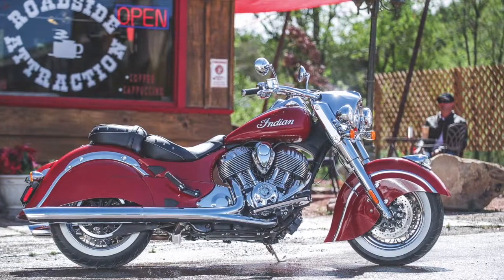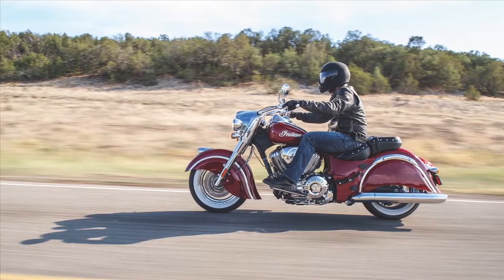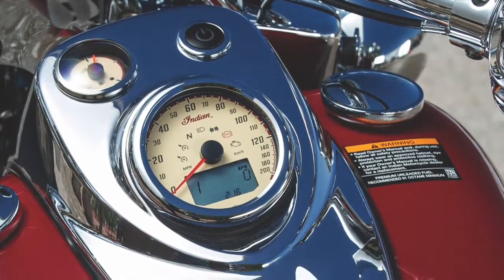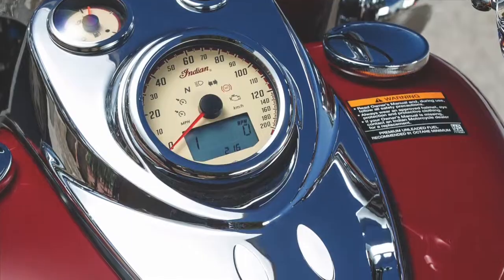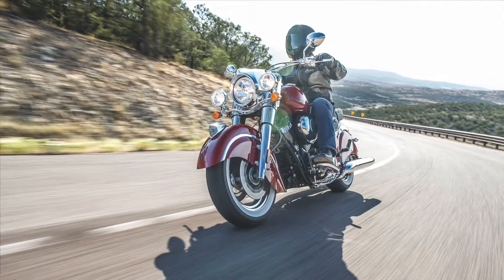This new rig has your iconic elements for an Indian, like balanced fenders, genuine leather, instrument on top of the teardrop tank, loads of chrome, and some 21st century technology like keyless starting, ABS, and cruise control. And it starts at $18,999.